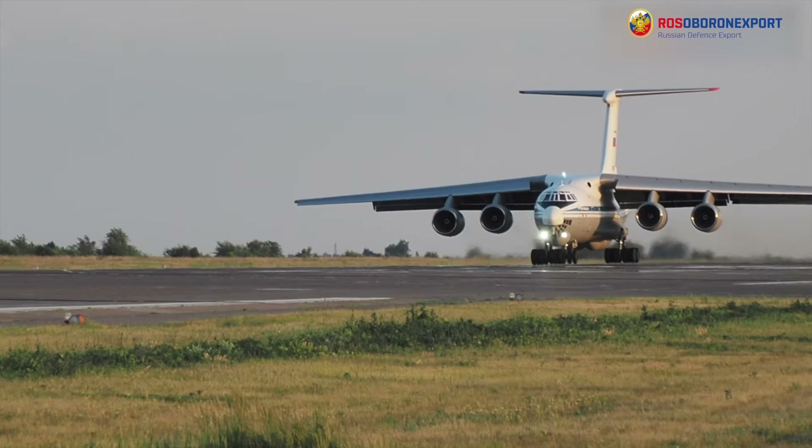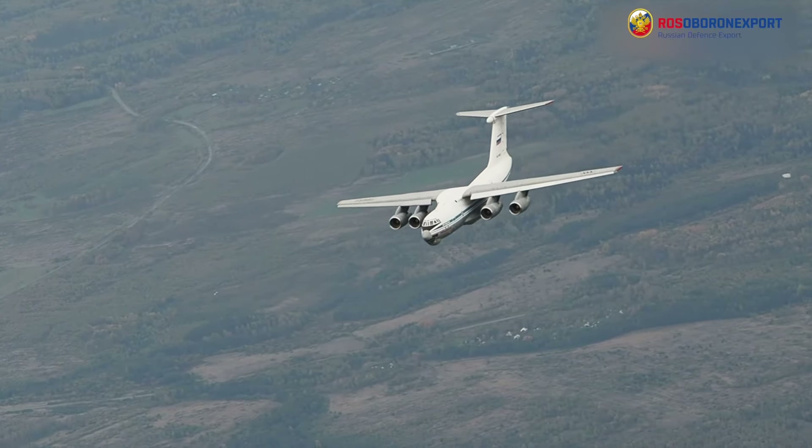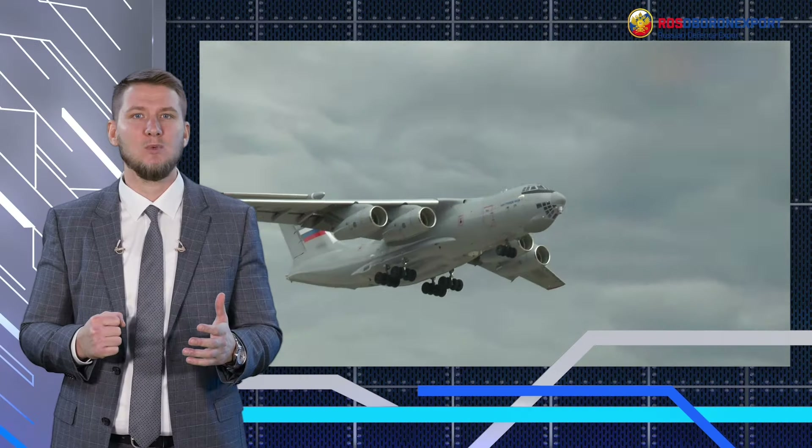Protection from aerial and air defense threats is ensured by the President-S self-defense system. Due to its versatility, the IL-76MD-90AE can be converted into medevac or firefighting modification, and can also be used as a flying hospital. It complies with current ICAO requirements for navigation, flight safety, terrain noise and emissions, and can be operated around the world without any restrictions.